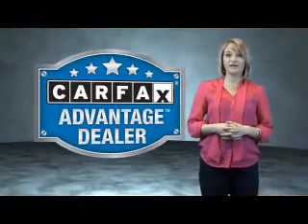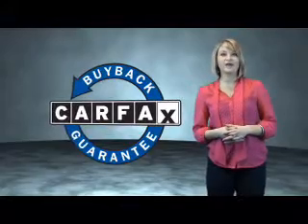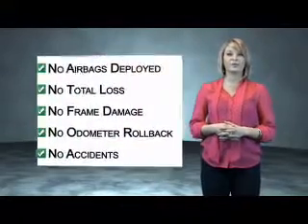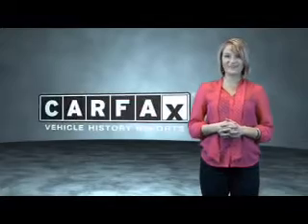This vehicle qualifies for the Carfax Buyback Guarantee. Be sure to find a complimentary copy of the Carfax Vehicle History Report online or contact the dealership. Just saying — show me the Carfax.